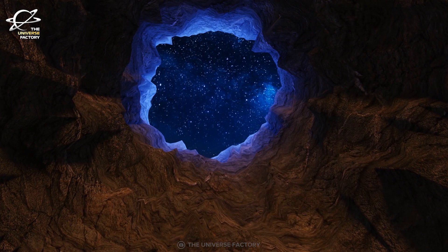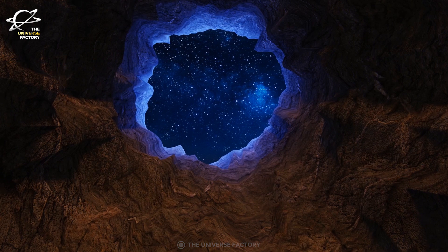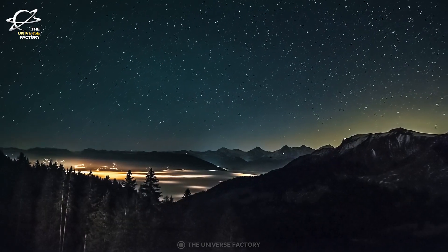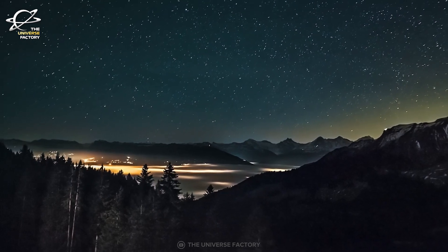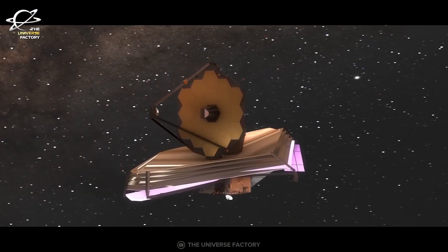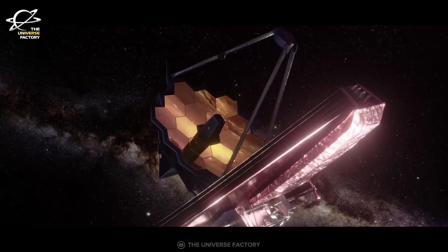So far we have discovered many things and studied many different objects that appeared in the universe since the Big Bang. But the first few hundred million years after the Big Bang is still left to be explored, and this is where the power of the James Webb Space Telescope comes in handy, being the perfect candidate to get the job done.